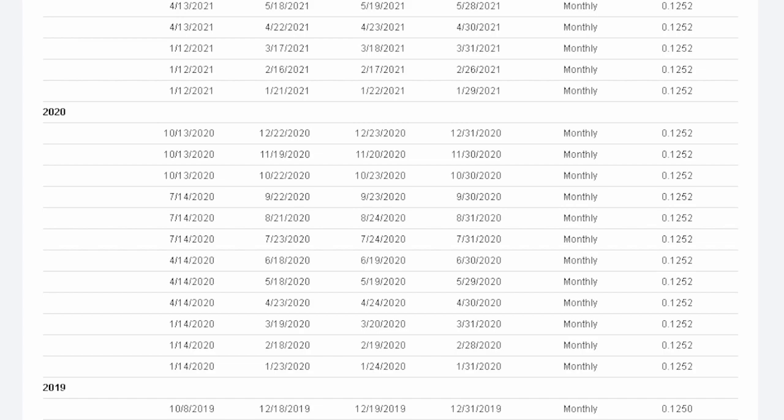They were increasing their dividends slightly — basically by one thousandth of a cent every year or so since 2020.